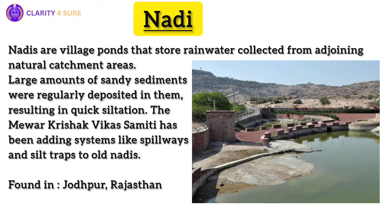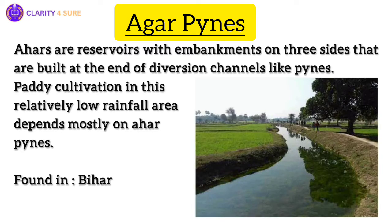Now let us discuss some traditional floodwater harvesting systems from Bihar. In the low rainfall areas of South Bihar, a traditional floodwater harvesting system has been the backbone of paddy cultivation. Ahar pines, comprising reservoirs and artificial rivulets, collect and store water from rivers during the monsoon season. This ancient wisdom ensures a steady supply of water for irrigation during the dry months, making it a vital component of the region's agricultural heritage.